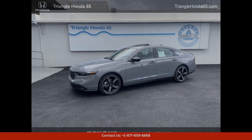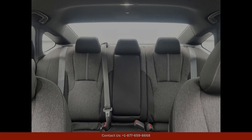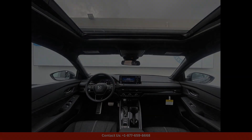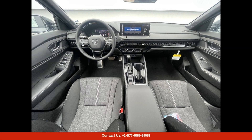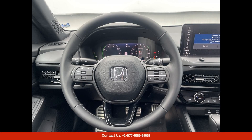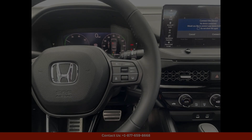The 2024 Honda Accord Hybrid Sport in the stunning urban gray pearl color is a stylish and eco-friendly option for drivers in San Juan, Puerto Rico. This hybrid sedan combines the sleek design and performance of the Accord with the fuel efficiency and environmental benefits of a hybrid vehicle.